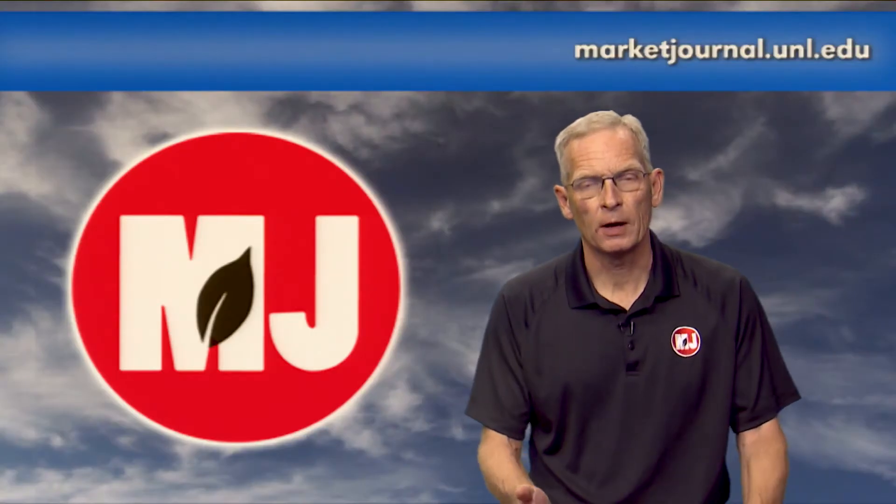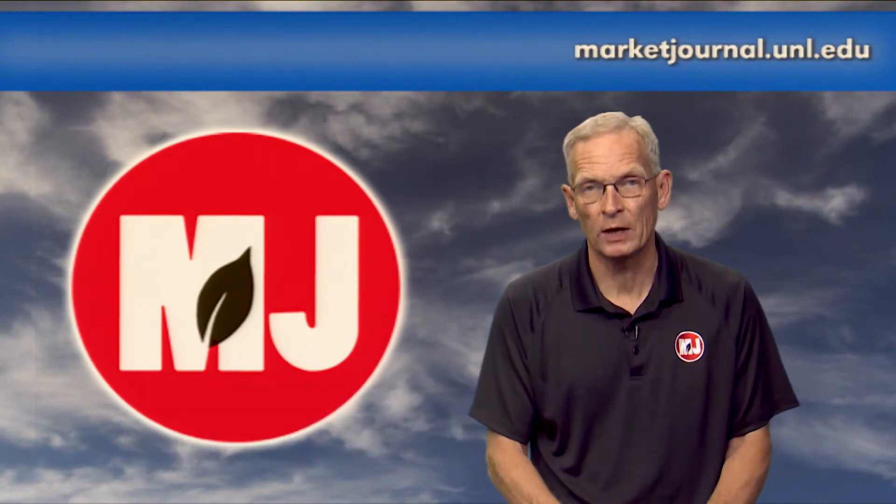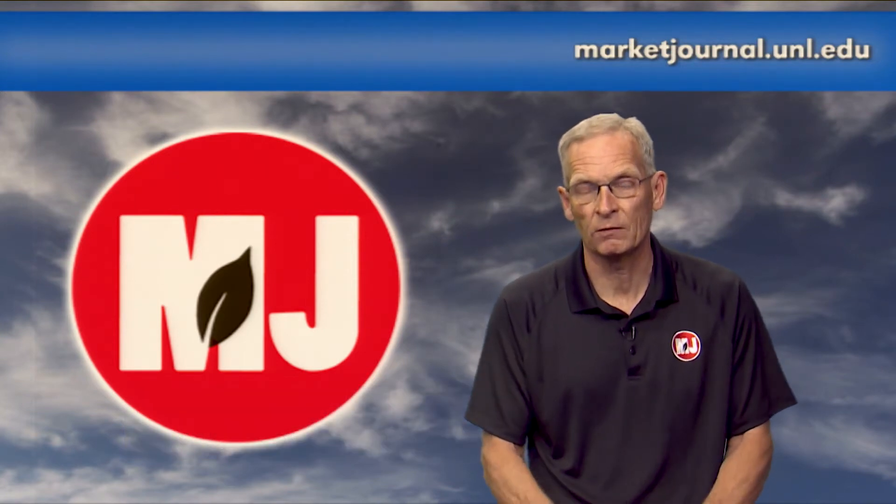Time now for weather with Nebraska Extension ag climatologist and Market Journal chief meteorologist Al Dutcher. After the heat earlier this month, the past week has been quite a change. Al confirms the heat broke as a cold front came through, bringing widespread precipitation across much of the southern one-third of the state, with the heaviest totals in the one to three inch range and a few isolated totals between three and four inches across southwestern and east-central Nebraska.